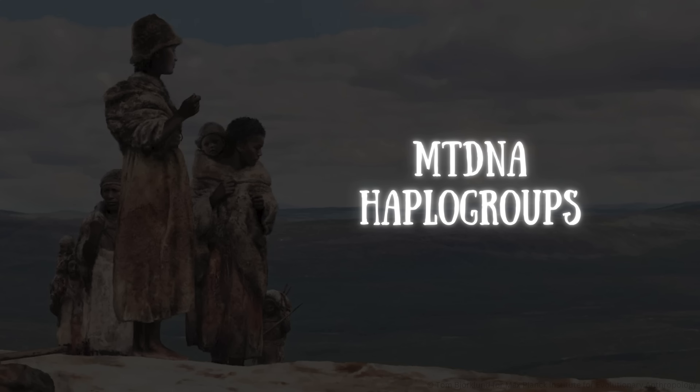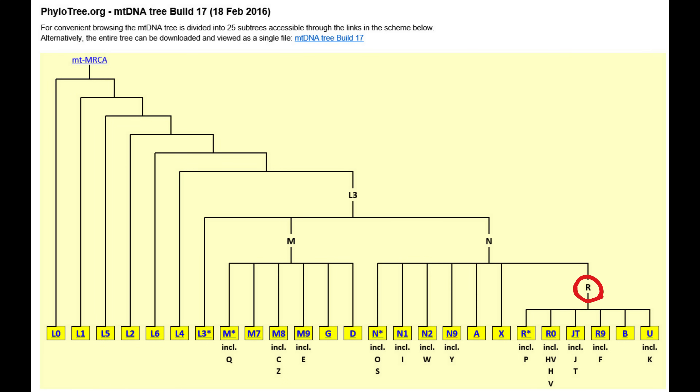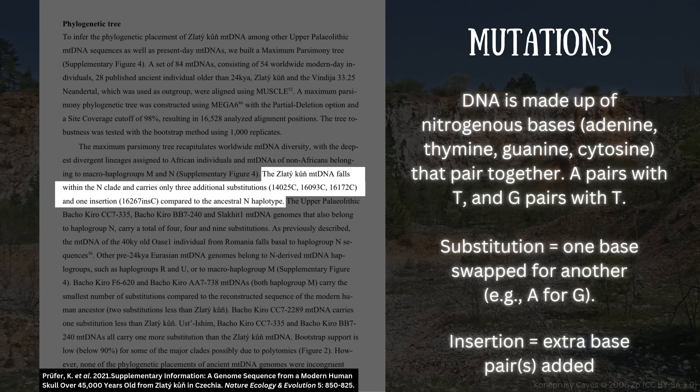As for mitochondrial haplogroups, the Zlatikun individual and five of the Rannis individuals fell within the N-clade, while one Rannis individual belonged to haplogroup R. Alongside M, N is one of the macro-haplogroups from which all non-African mitochondrial haplogroups descend. R branched off from N and is itself ancestral to clades more commonly found in Europe at later times, like U and H. Zlatikun in particular only differed from the ancestral N-haplotype by carrying three additional substitutions and one insertion — substitutions being where one nitrogenous base has been swapped for another, and insertions where an extra base has been added.